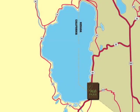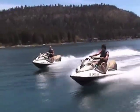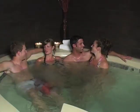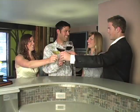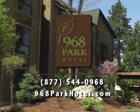Located on Tahoe's south shore, 968 Park Hotel is the perfect place from which to begin all of your adventures at Lake Tahoe. No matter what the season, 968 Park Hotel offers all the luxury, amenities, and ambiance of the world's finest resorts in a way that also preserves and sustains our Earth.